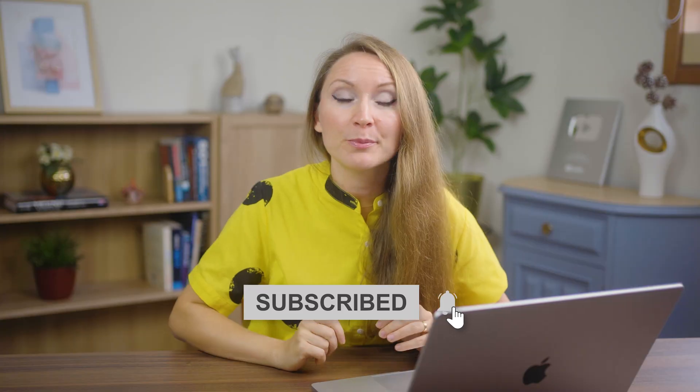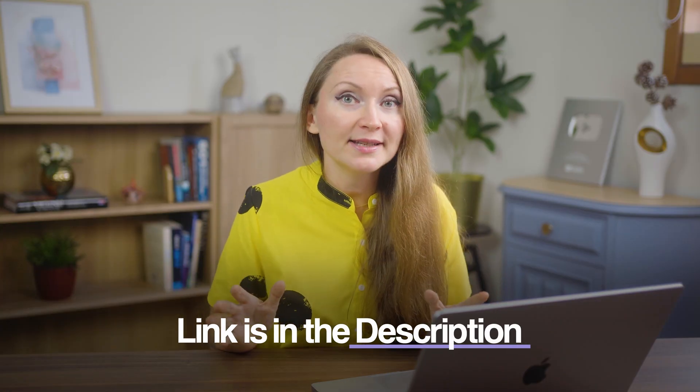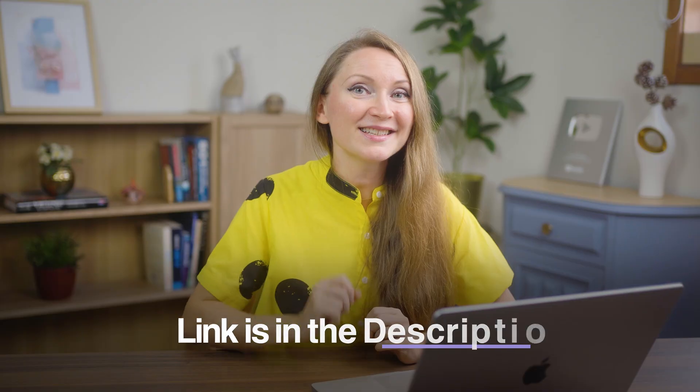The bloggers who succeed on Pinterest long-term aren't just good at creating pins — they've built blogs that Pinterest wants to promote. If this video helped you understand the technical side of what it takes to get a ton of Pinterest traffic, hit subscribe for more in-depth blogging strategies. Grab my free Pinterest setup checklist in the description — it includes every technical step we covered today. Next, watch my video on Pinterest SEO strategies to start optimizing your content for Pinterest search.